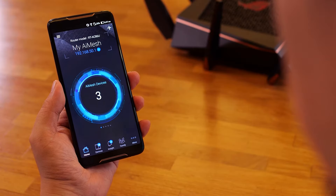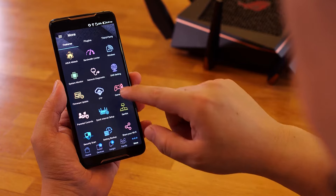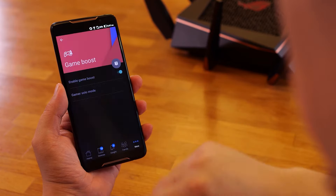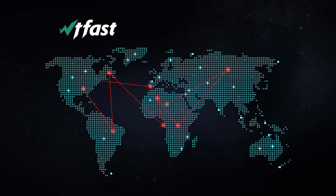Did you know that with ASUS gaming routers, there's one button that can help? With ASUS gaming routers, Adaptive QoS can help prioritize your game packets for smoother online play. It also has built-in WTFast to seek out and secure the shortest possible path between your gaming device and the game server, minimizing game ping and lag.